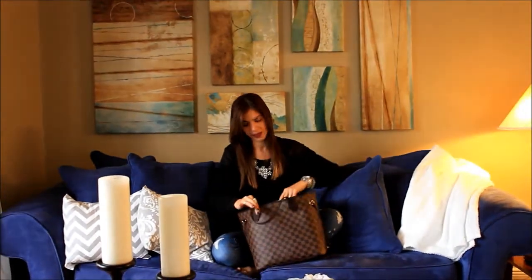Hi everybody, it's Amanda here from A Fancy Affair and today I'm going to show you what's in my bag. First I have my Louis Vuitton bag. I love this bag because it's so big and it fits everything.